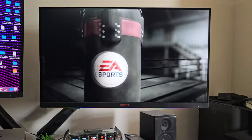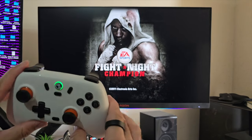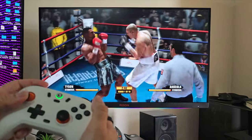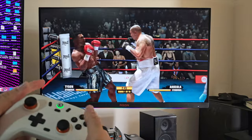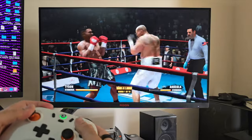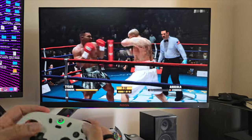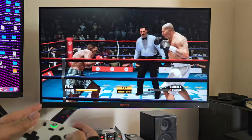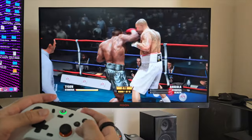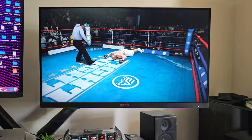Just doing some PS3 emulation — Fight Night Champion — with the controller. It really feels good in the hand while playing.